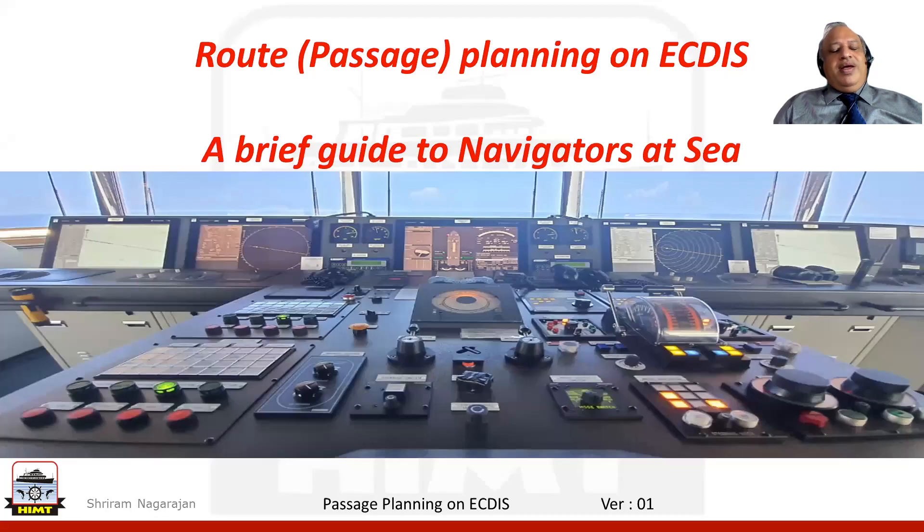Hello everyone. Welcome to HIMT. I'm Shriram Nagarajan and I invite you on this journey where I take you across route planning on the ECDIS. This video serves as a brief guide to navigators at sea when they are dealing with route planning on the ECDIS.